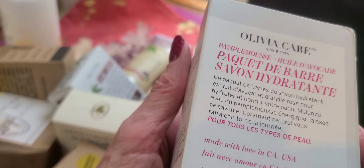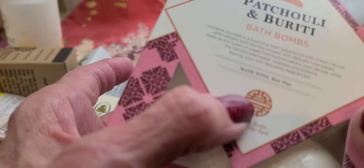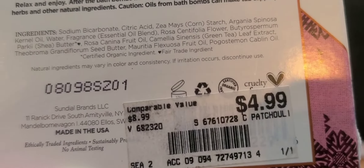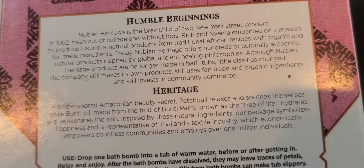Oh wait, I'm forgetting one — this one's really good. It's made with organic olive oil — this is Olivia Care, six dollars, moisturizing soap. Looking at the ingredients, there's not too much I don't understand. It's hydrating. It comes as a set of three bars and it really smells good — 100% natural. And then this other one is patchouli and buriti bath bombs.